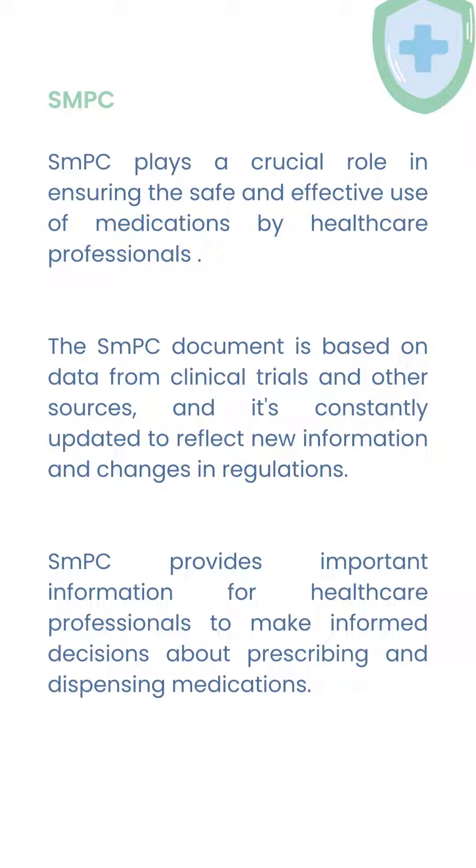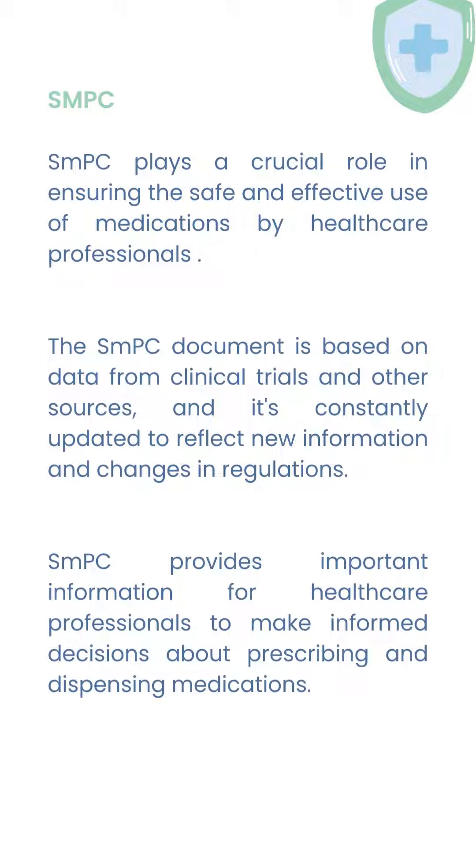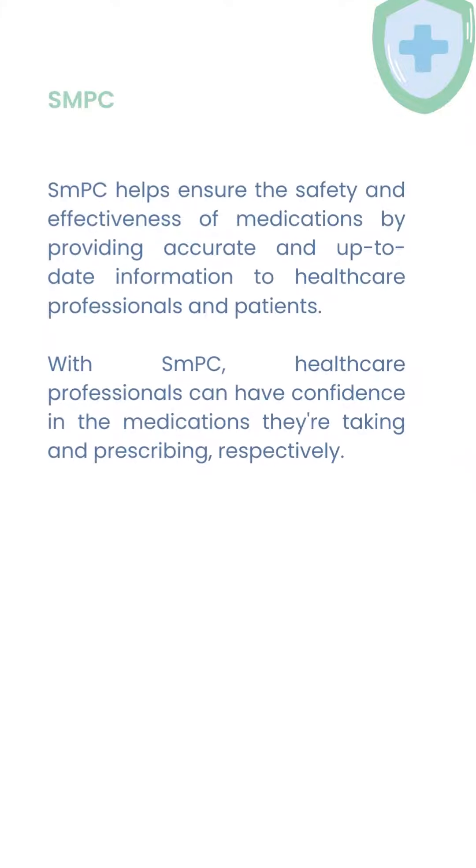The SMPC document is based on data from clinical trials and other sources, and it is constantly updated to reflect new information and changes in regulations. SMPC provides important information for healthcare professionals to make informed decisions about prescribing and dispensing medications.